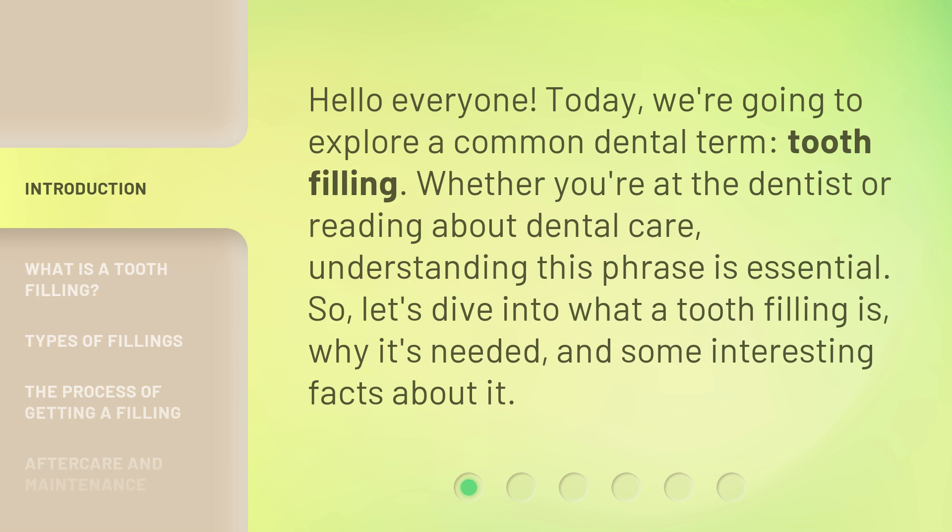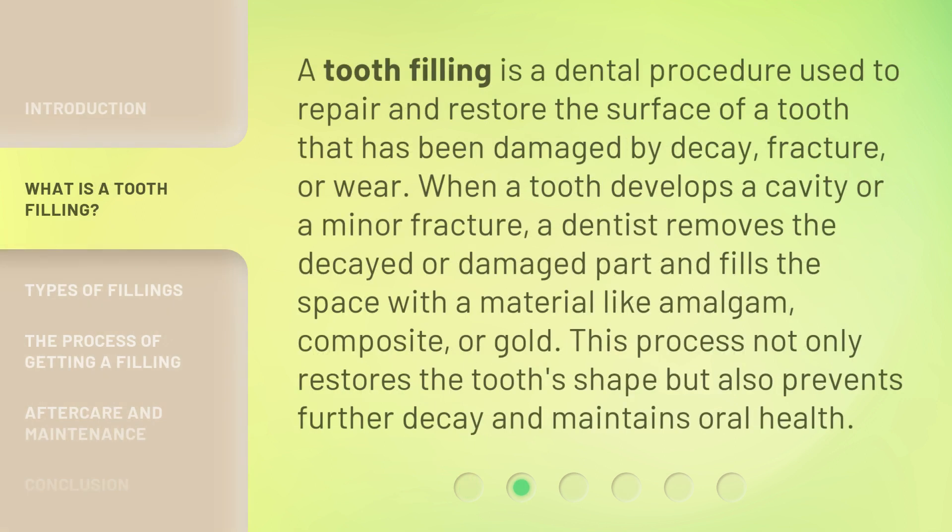So, let's dive into what a tooth filling is, why it's needed, and some interesting facts about it. A tooth filling is a dental procedure used to repair and restore the surface of a tooth that has been damaged by decay, fracture, or wear.